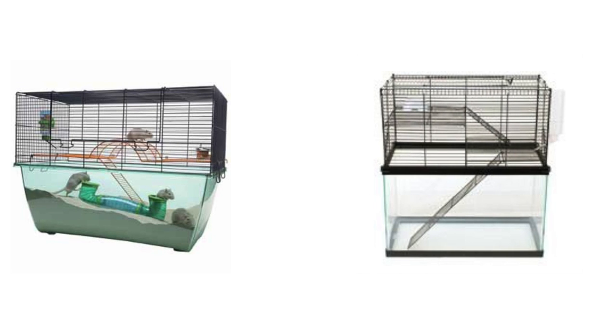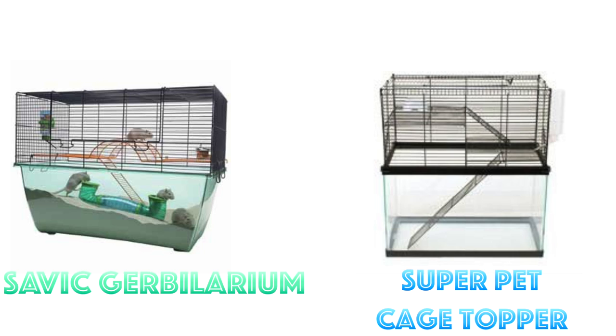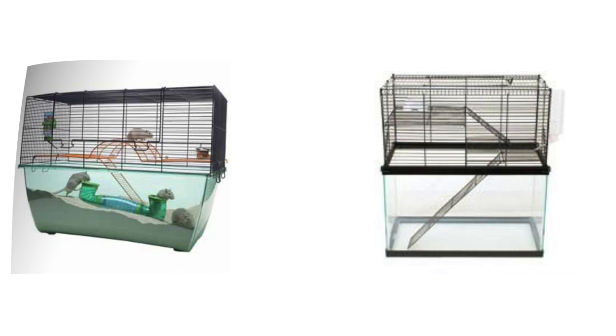This includes any cages with tanks attached — for example these two cages: the Savik gerbilarium and the Super Pet cage topper. Not only are they way too small, but they both have tanks right underneath them, so again there is a lack of ventilation. Definitely not suitable for rats.